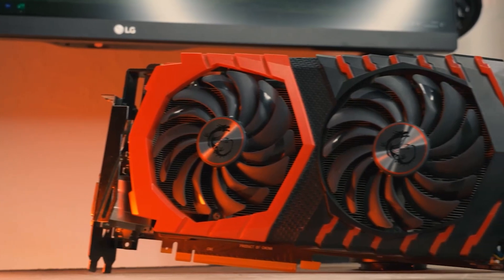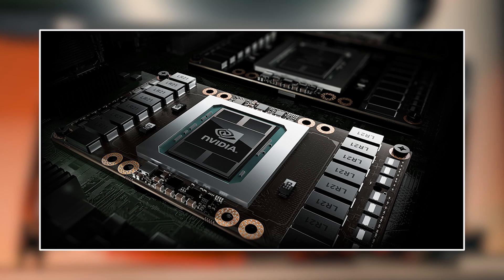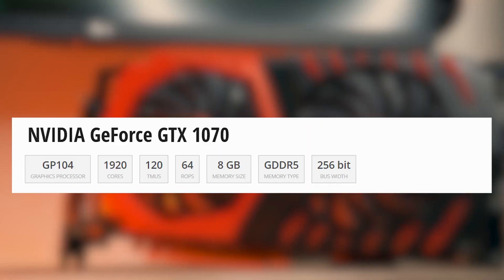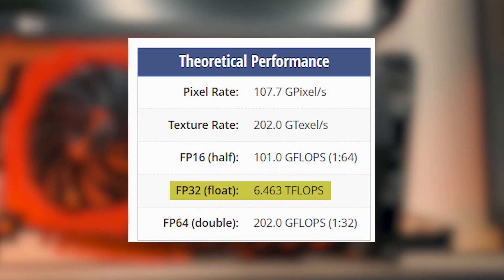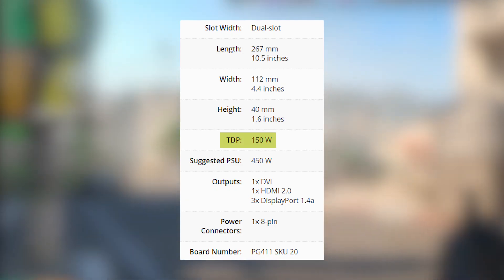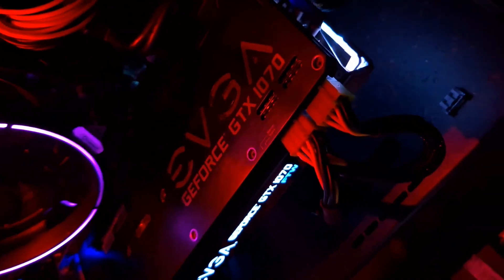Let's start with a quick look at the specs. The GTX 1070, released back in 2016, was part of NVIDIA's Pascal lineup, and at the time it was a beast. It features 8GB of GDDR5 memory, a 256-bit memory bus, and around 6.5 teraflops of raw compute power. Power draw sits at 150 watts, and while it doesn't support ray tracing or DLSS, it was known for delivering excellent performance per dollar back in its prime.